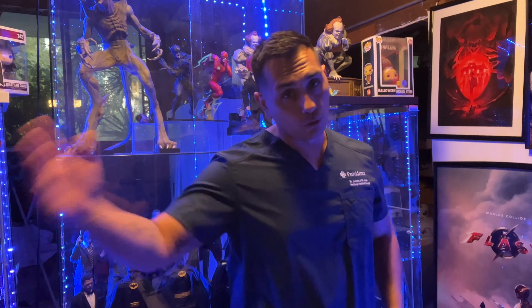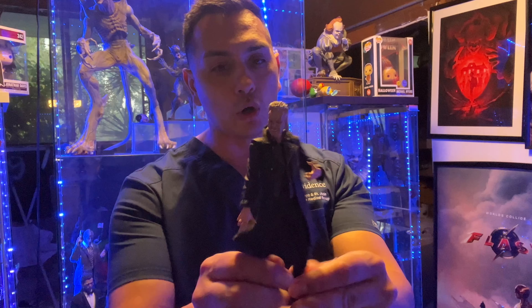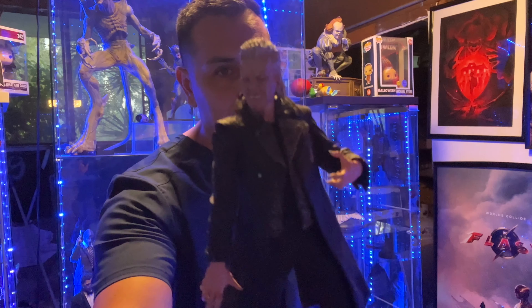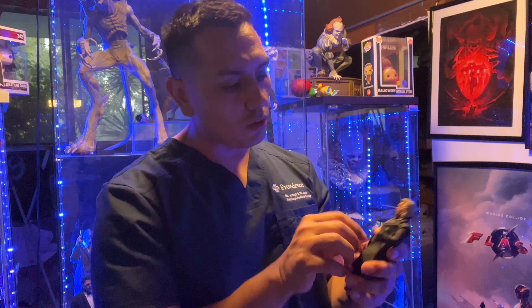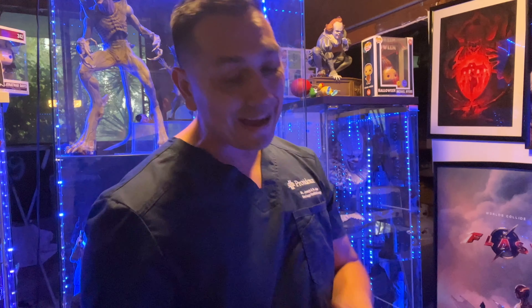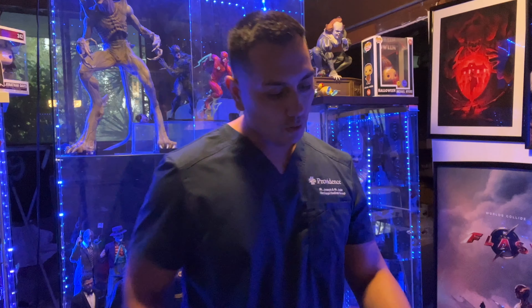I also picked up something today which is pretty cool — a pretty rare old NECA figure. It's David from Lost Boys. No base, but I got all of the accessories with it. You don't see these old NECA Cult Classics very often, and I've always wanted a David — Kiefer Sutherland's Lost Boys vampire figure. Now I just need Michael to go with it.